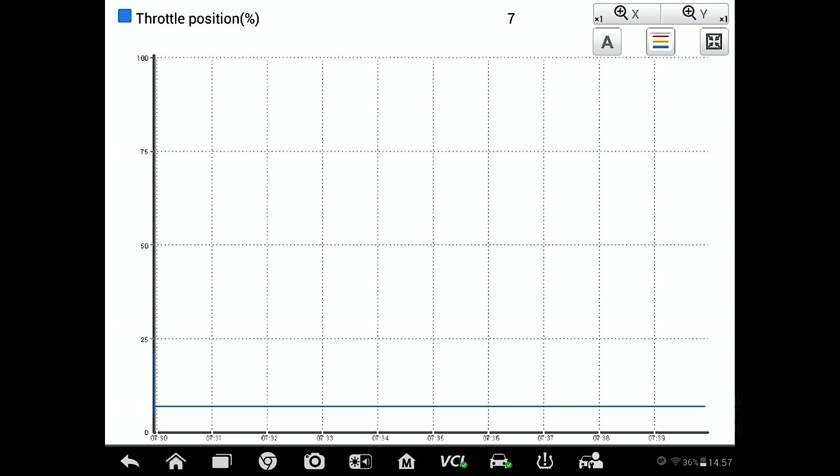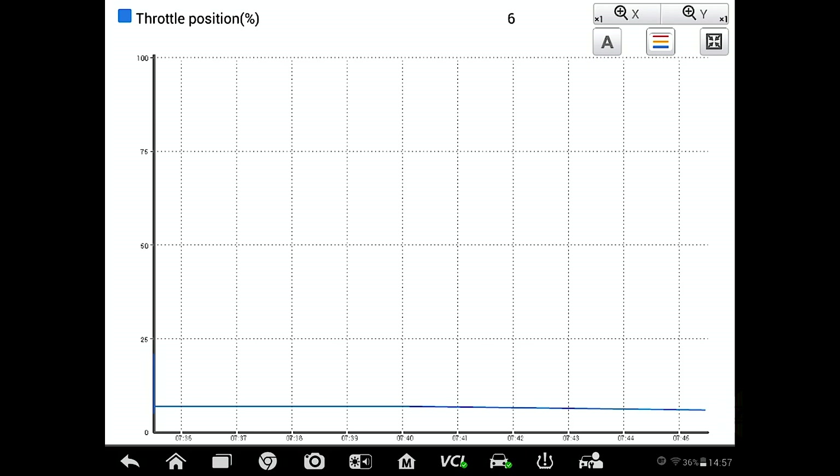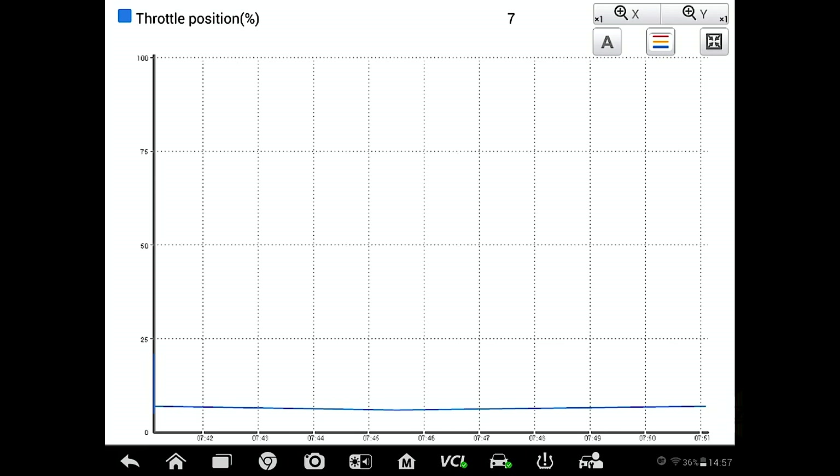If it's below eight percent, that tells us that additional air is entering the intake manifold from somewhere, so the PCM does not see the need to open the throttle plate as far as it would if everything were correct.